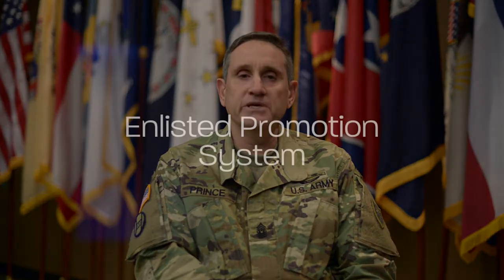Hello, I'm Command Sergeant Major Russell Prince, the State Command Sergeant Major for the North Carolina National Guard. I want to speak to you today about a subject that I'm very passionate about, and that is the enlisted promotion system, otherwise known as the EPS.